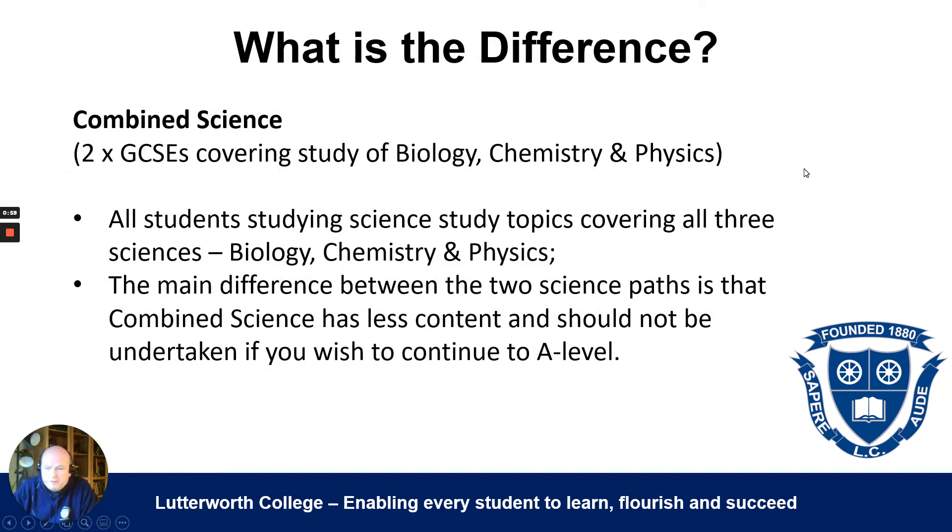So how is combined science different to triple science? The first thing to say is how it is the same — you cover virtually the same basic content. You still do biology, chemistry, and physics in combined science, but you don't do it to the same level. The main difference is that combined science has less content, and it covers the more fundamental material.